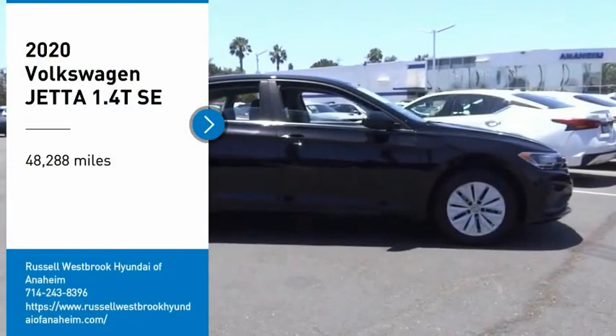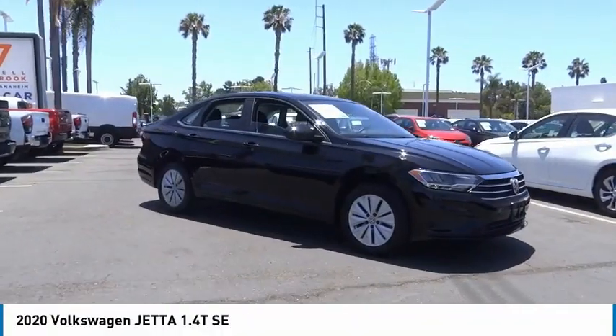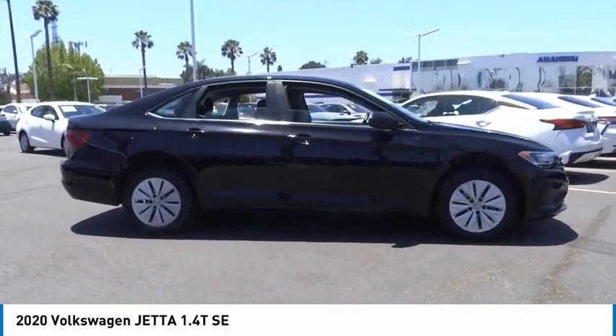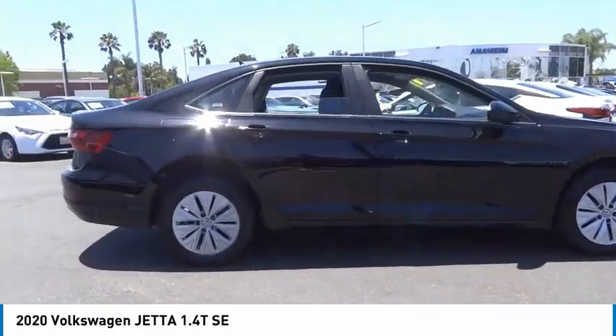Come test drive the 2020 Jetta. The Jetta is a premium car that is family friendly with a great price. Agile and confident handling. Volkswagen Jetta.